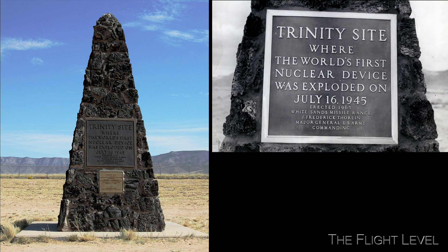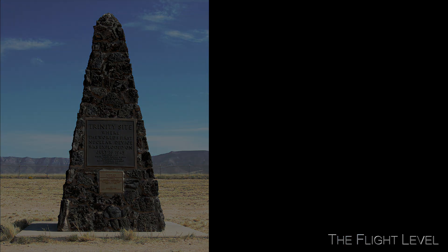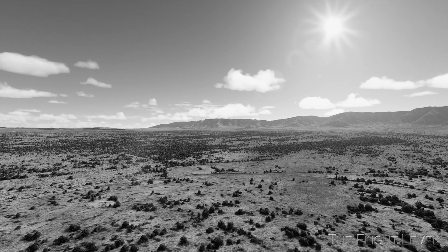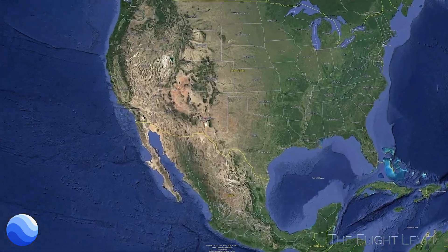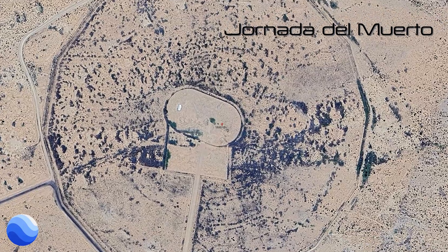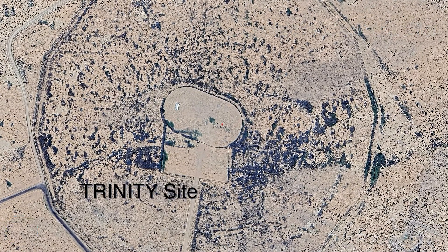The Trinity Site is the location recently popularized in the movie Oppenheimer. It is located 210 miles south of Los Alamos, New Mexico, on the plains of the Alamogordo bombing range, known as the Jornada del Muerto — the location of the world's first nuclear explosion that occurred on July 16, 1945.